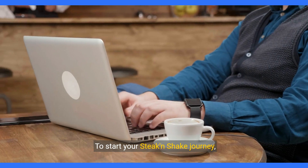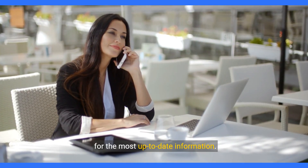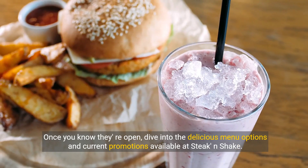To start your Steak and Shake journey, visit their website or call your nearest location for the most up-to-date information. This will ensure you know their hours and what services they offer by location.